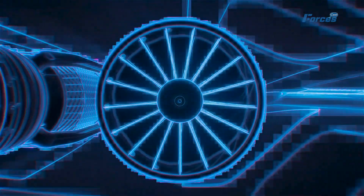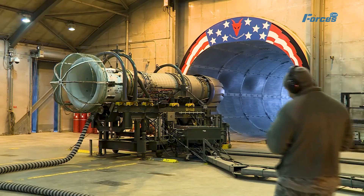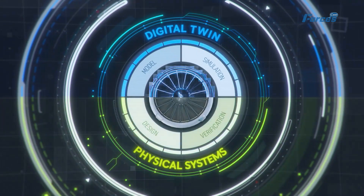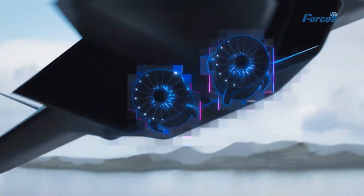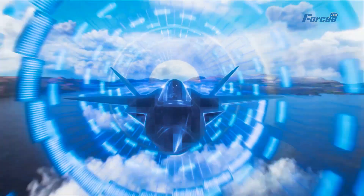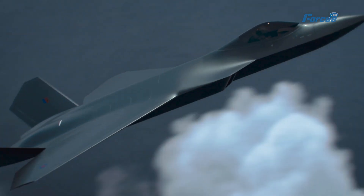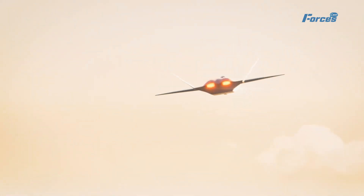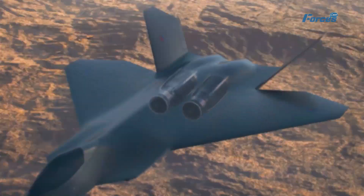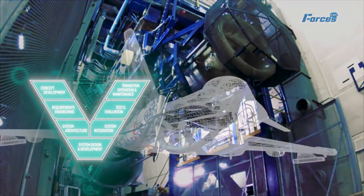Once the individual parts are manufactured, they are meticulously assembled to form the complete engine, demanding the utmost attention to detail to ensure that each part is properly connected and aligned. After assembly, the engine undergoes rigorous testing to assess its performance under various conditions. During testing, the engine is run at full power to identify any potential issues, and extreme conditions such as high temperatures and pressures are simulated. Only after passing these tests with flying colors is the engine deemed ready for deployment.